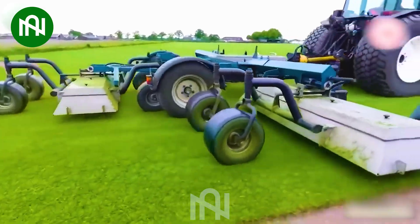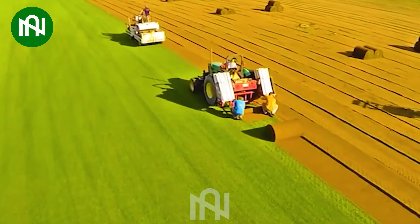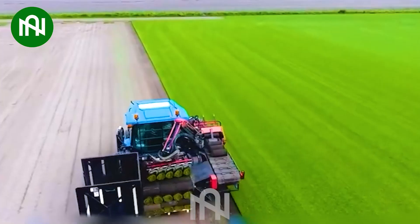Have you ever wondered how the grass on sports fields is created? This machine right here is the answer for you!